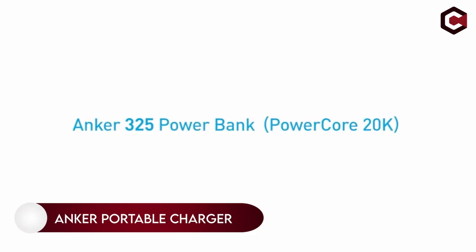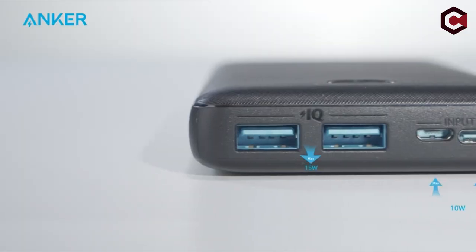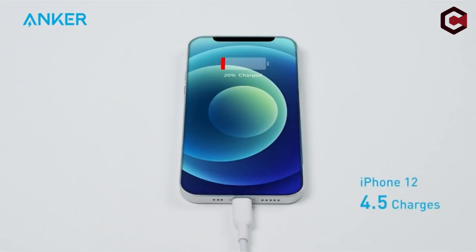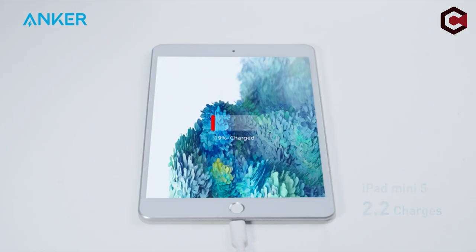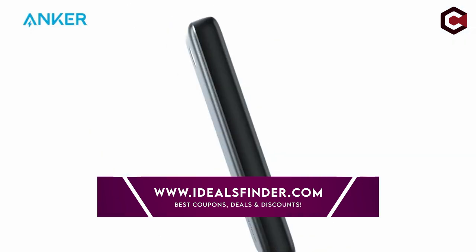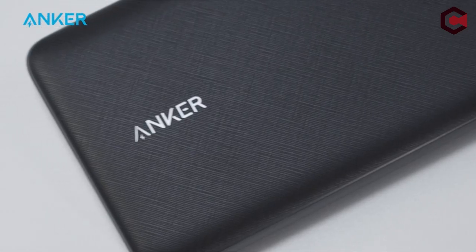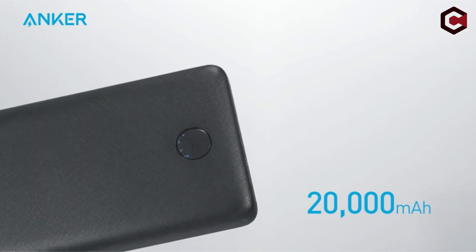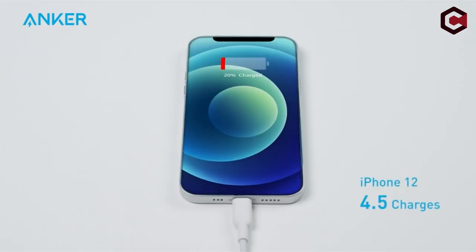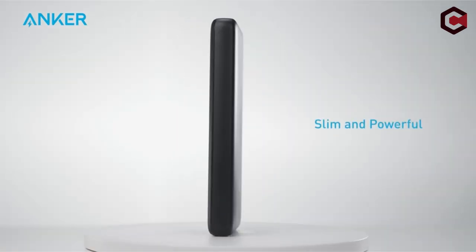Number 7: Anker 325 Power Bank. Anker's exclusive PowerIQ and Voltage Boost technology combines to deliver optimized charging to your devices. The trickle charging mode is the best way to charge low-power accessories, and the bank has a massive 20,000 mAh capacity. It offers simultaneous charging through its twin USB ports, while the USB-C port can charge other devices as well. The Anker 325 Power Bank also has both USB-C and micro-USB input ports, giving you more options for recharging. With a 10W charger, recharge takes approximately 10.5 hours; with a 5W charger, approximately 20 hours.